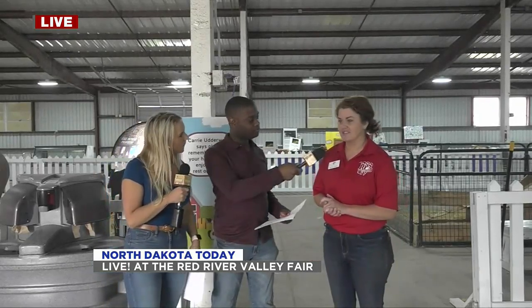Welcome back to North Dakota Today. We're continuing to be at the River Valley Fair, and one of the biggest things to talk about here is agriculture — it's actually one of North Dakota's biggest industries. Today we have Tristan Hardin joining us to tell us a little more about the Ag Education Center.